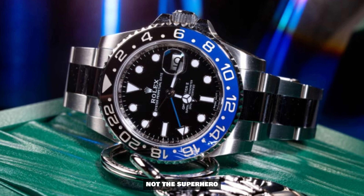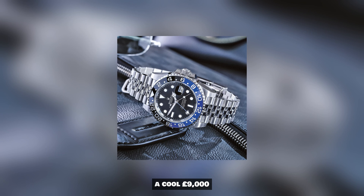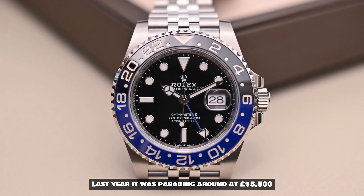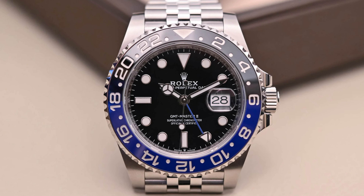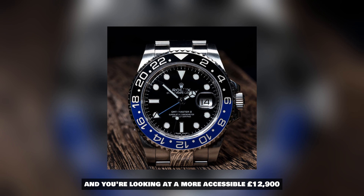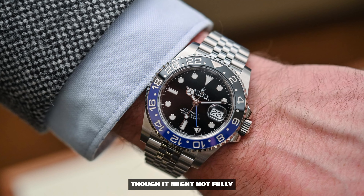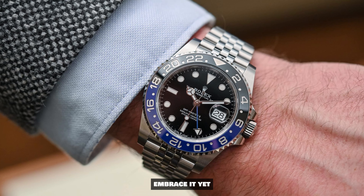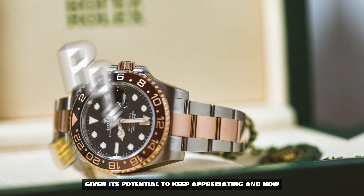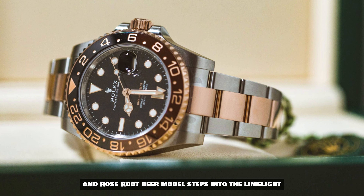Let's shine the spotlight on the Rolex Batman — not the superhero, the horological sensation. The price tag is a cool £9,000. Last year it was parading around at £15,500. Fast forward to now and you're looking at a more accessible £12,900. It's drawing closer to retail territory and still a fabulous proposition given its potential to keep appreciating.